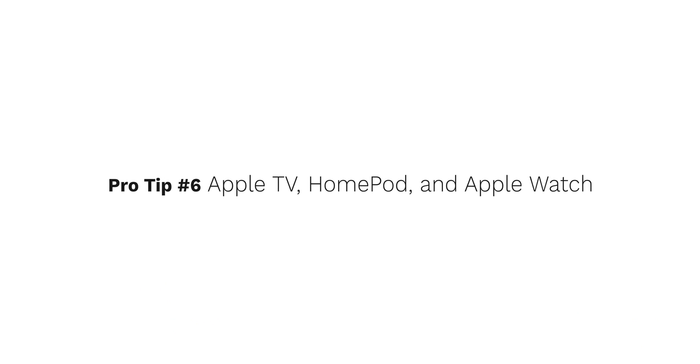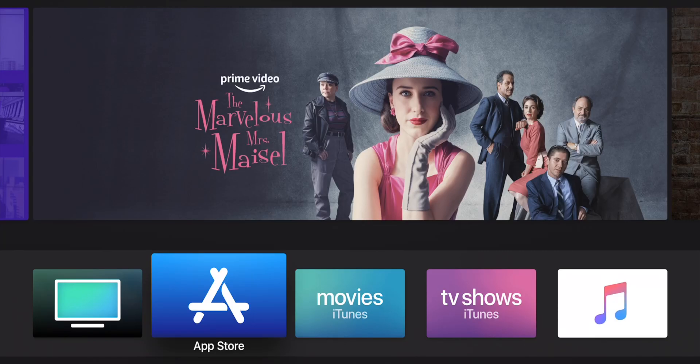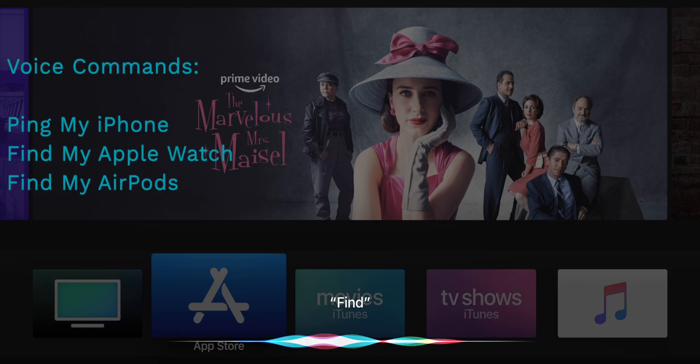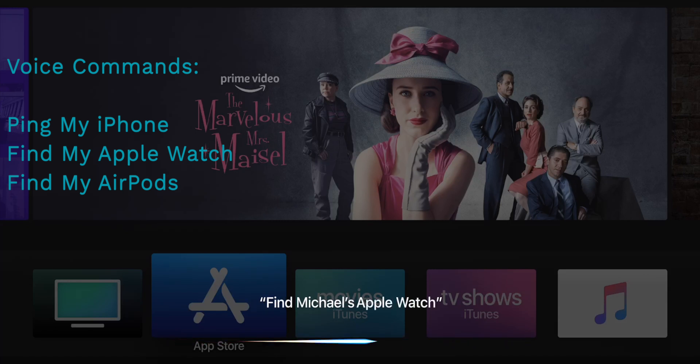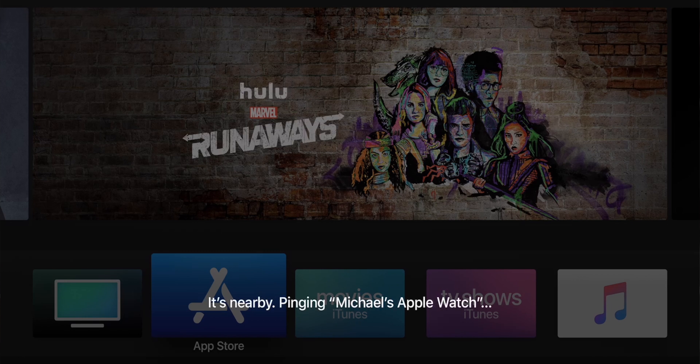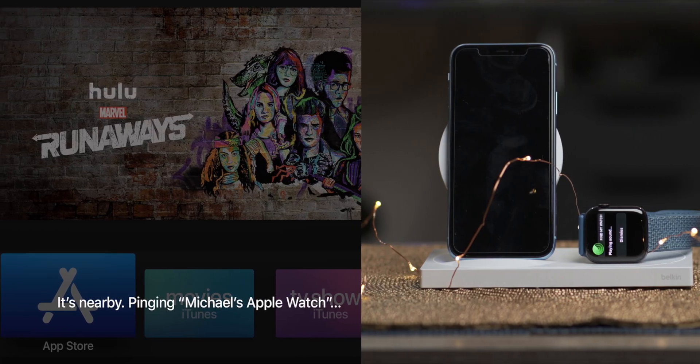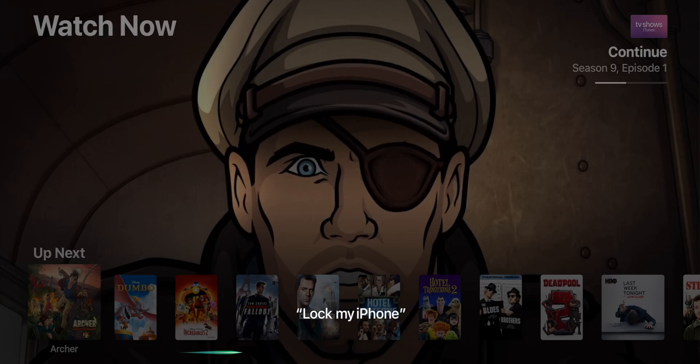Even though there isn't a Find My iPhone app on Apple TV and the interface is vastly different, Siri voice commands are generally the same and include 'ping my iPhone,' 'find my AirPods,' and 'find my Apple Watch.' This applies to HomePod and Apple Watch as well — the same audible commands will allow you to find a lost or missing iOS device using your voice with Siri. It's worth noting that you cannot remotely lock or wipe your device using HomePod, Apple TV, or your Apple Watch. You will still need to log in to iCloud.com on your computer or through the iOS app to perform either of those functions.